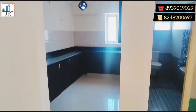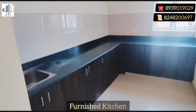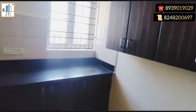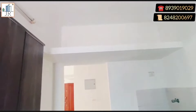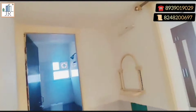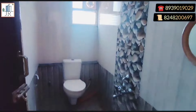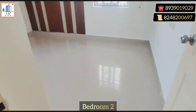Let's see the spacious modular kitchen. This is a common bathroom, right next to the second bedroom. And here is bedroom 2.